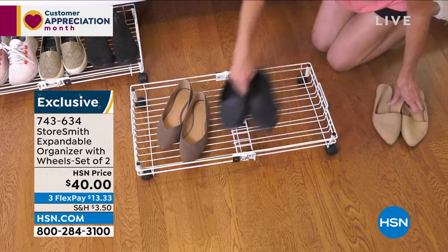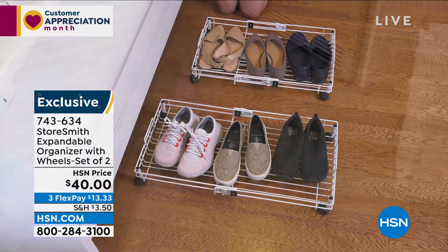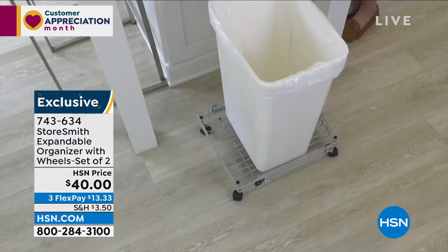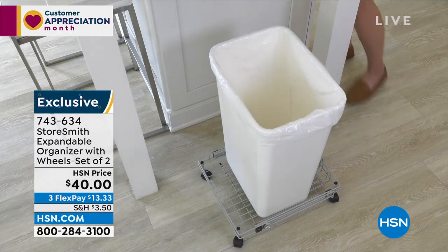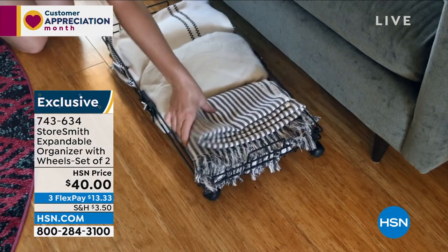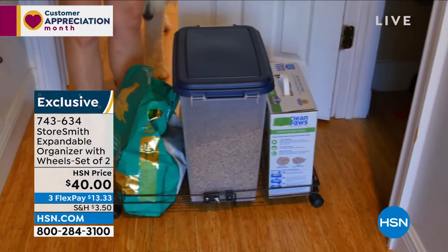If you take a quick look at your screen you'll see exactly how easy these are to use. Maybe it's for shoes, the kids' items, or something heavy — don't lift those heavy bins. Even that heavy trash can, or a 50-pound bag of dog food — great for that too. Forty dollars today, you're getting more than 50% off on this. It's a set of two, three flexible payments of thirteen thirty-three.